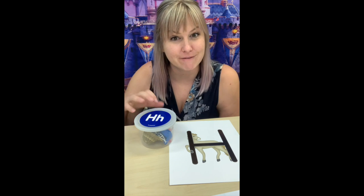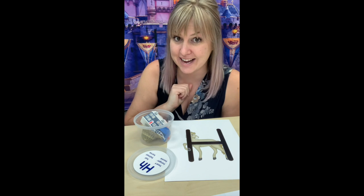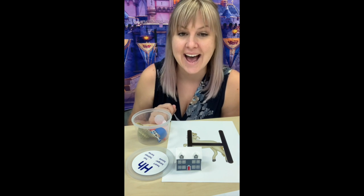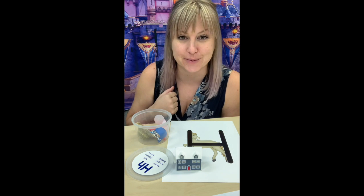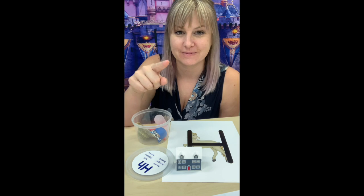Let's go through our H bucket and find out all the things in here that make the H sound. We have a H, H, H, house. Echo it with me. H, H, H, house. Good.